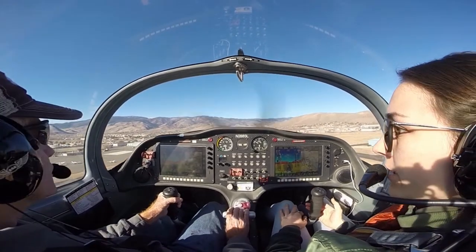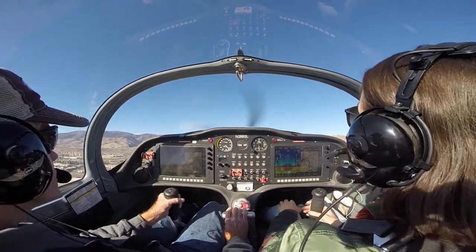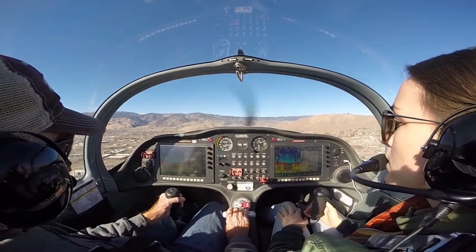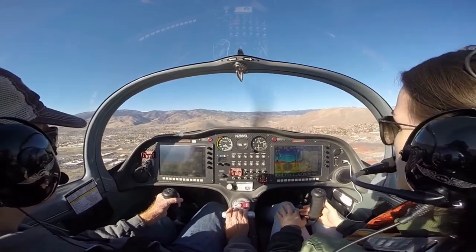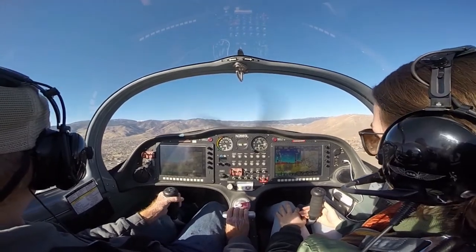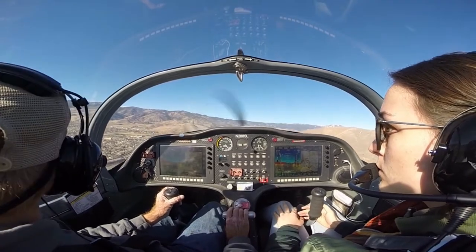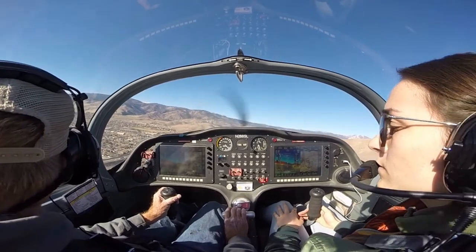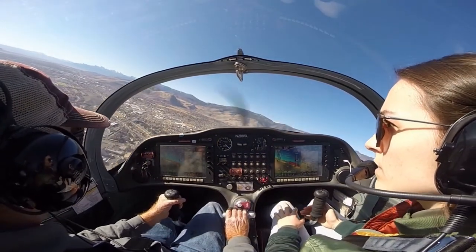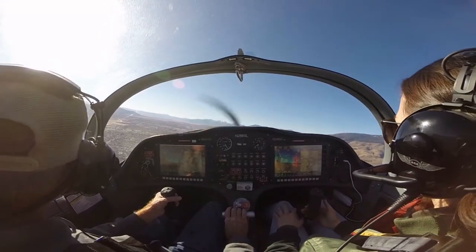All right, nice — that was good. Going to try to trim for 70 here. Little bumpy — not bad though. We're scanning for traffic. We've got someone upwind. Here we go.